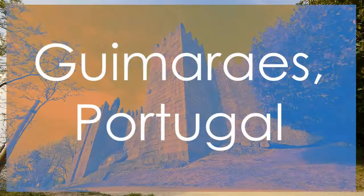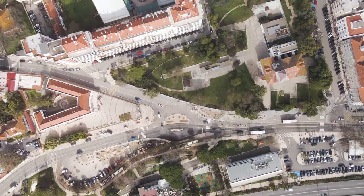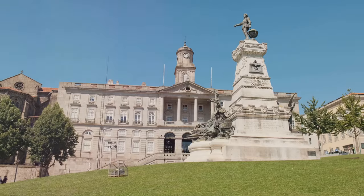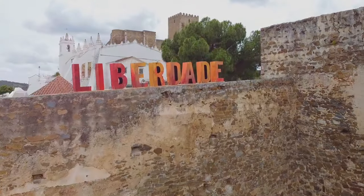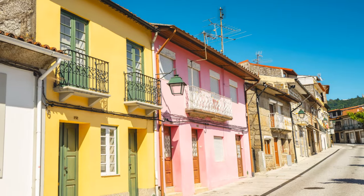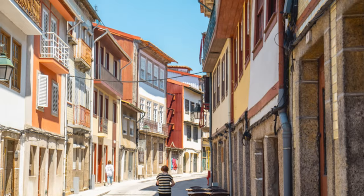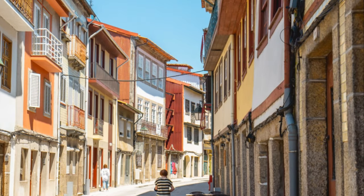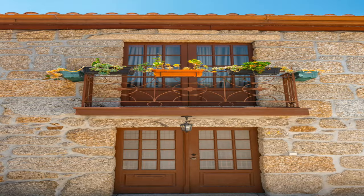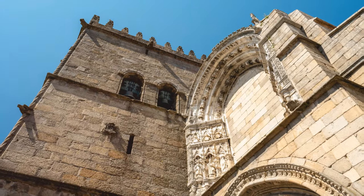Journey through the historic significance of Guimarães, Portugal, the birthplace of the nation, and a UNESCO site adorned with medieval architecture and rich cultural heritage. Admire the Castle of Guimarães and the Ducal Palace, iconic symbols of Portuguese history that stand as testaments to the city's royal past. Explore Guimarães' pivotal role in the foundation of Portugal as a nation, where battles were fought and alliances forged to shape the country's destiny. Immerse yourself in the vibrant tapestry of traditional festivals, crafts, and gastronomy that showcase the soul of Guimarães.